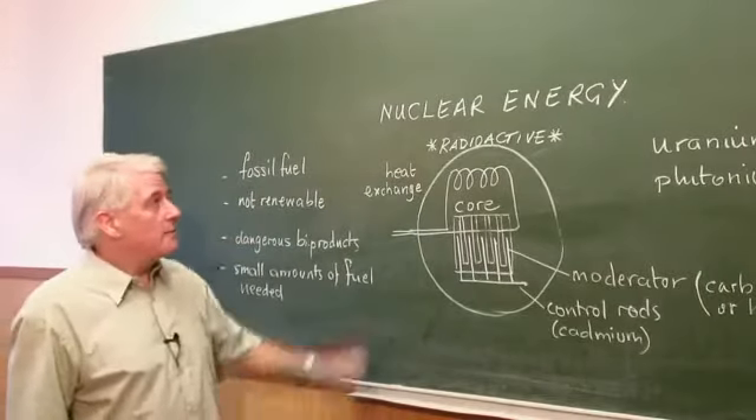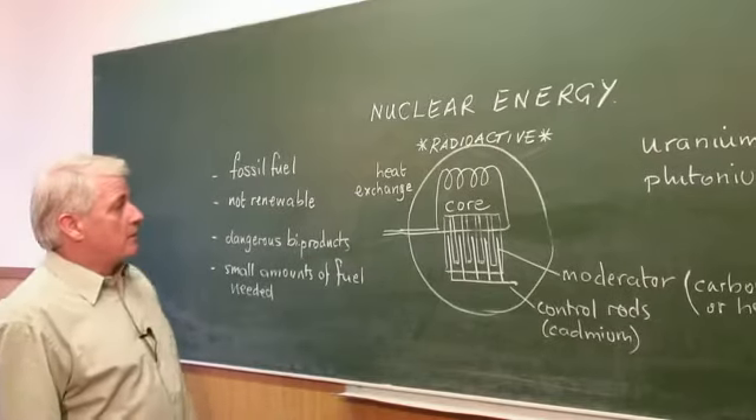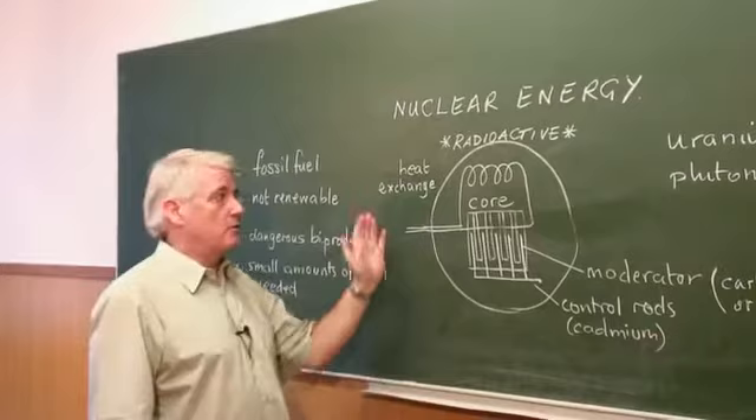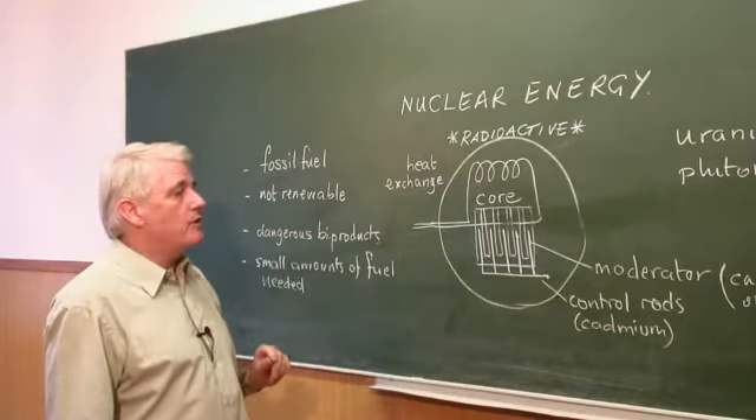Hello, I'm Steve Jones and I'm going to explain how nuclear energy works. First of all, it is quite a simple process. Although this looks fairly complicated, it isn't really very complicated at all.